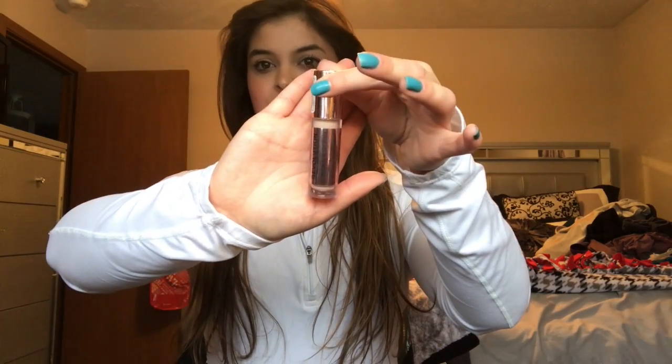The next product is the Makeup Revolution Conceal and Define Concealer in shade C4. This is the one that looks similar to the Tarte Shape Tape Concealer and is considered a dupe for it. I like the coverage of Tarte Shape Tape better, but this is a really good drugstore option. It's full coverage and holds up really well on my skin — I just have to build it up a little more.